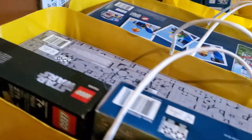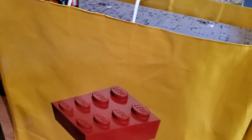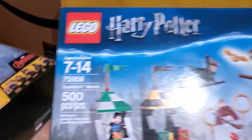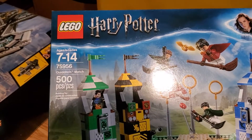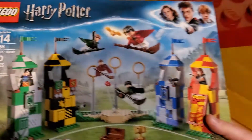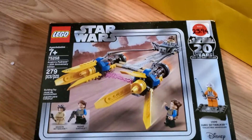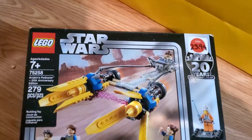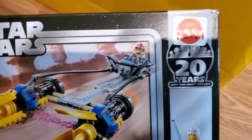I apologize for the lighting in here. I wasn't really planning on shooting videos in here, but then this happened. So here we have a Harry Potter Quidditch Match, set 75956. That's pretty cool. One of the Star Wars sets — Anakin's Podracer 20th Anniversary, 75258. That was picked up on clearance somewhere. I have a feeling a lot of this stuff was picked up on clearance, but maybe not all of it.